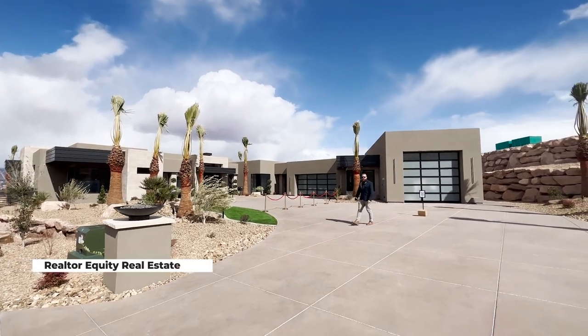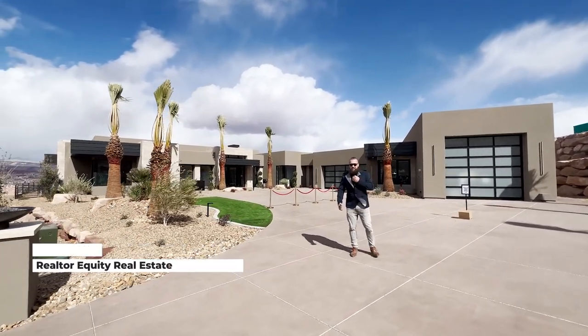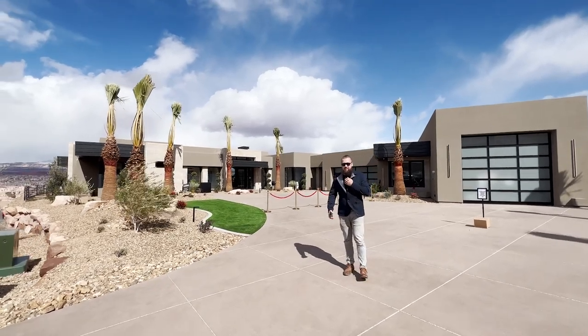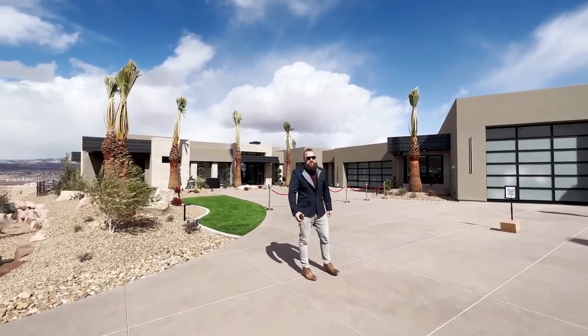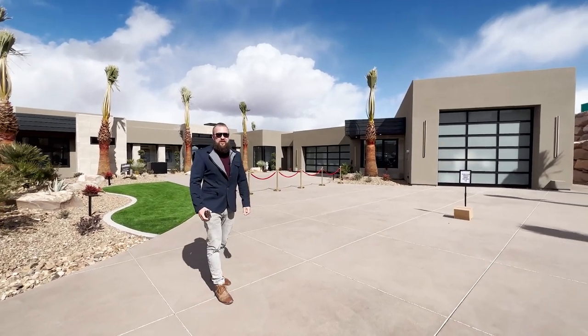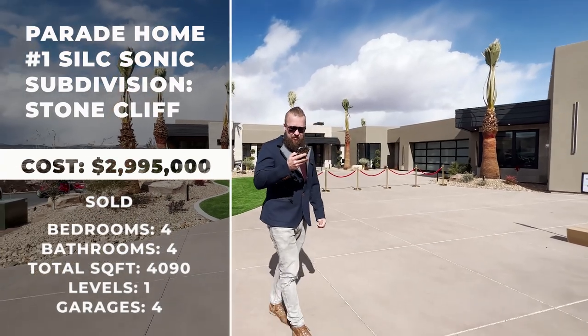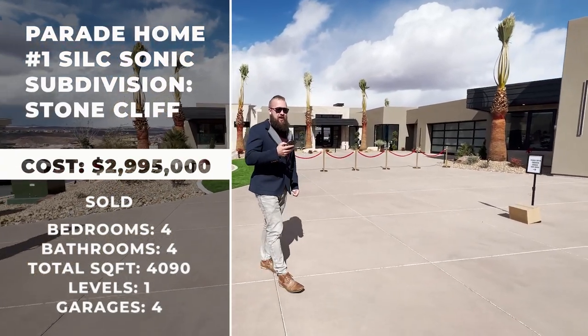Ladies and gentlemen, in today's video we're going to take you on a tour. My audio is probably crazy right now — just covering my microphone. Taking a tour of the Braid Home Number One, it is located in beautiful Stonecliffe. This home is available to purchase and it is being offered at $2,995 million.